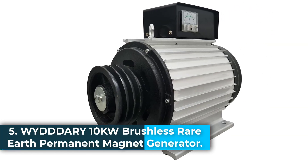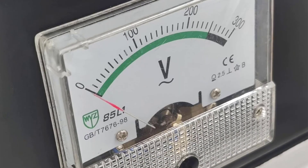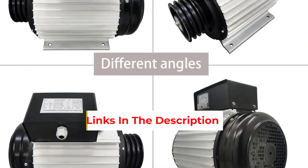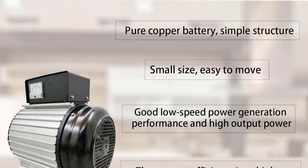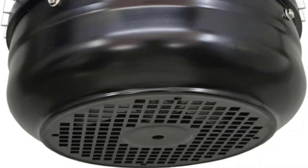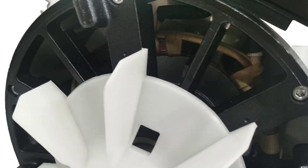Number 5: the WIDERY 10KW Brushless Rare Earth Permanent Magnet Generator is a high-performance, energy-efficient power solution designed for demanding applications requiring consistent and stable electricity. Operating at AC 220V and 60 Hz with a speed of 1,800 RPM, this generator utilizes rare-earth permanent magnet technology and a pure copper core to deliver reliable, long-lasting performance with minimal maintenance. Its compact aluminum housing and lightweight design, net weight of 145 pounds, make it easy to transport and install, ideal for both fixed and mobile setups. With an average energy efficiency of 75-80%, it maximizes power output while minimizing energy waste, making it highly cost-effective over time.